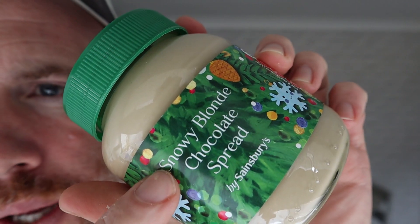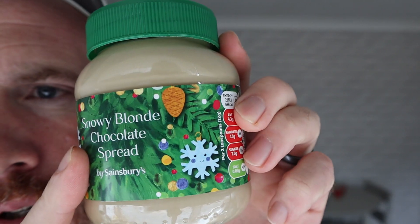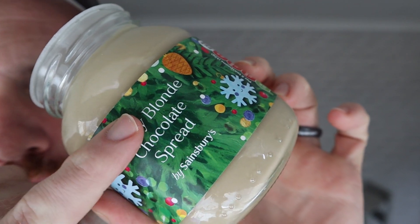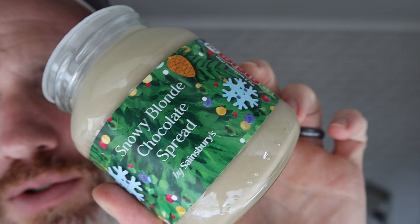Look at this, from Sainsbury's — snowy blonde chocolate spread. You couldn't get much more Christmasy. Now is this just blonde chocolate spread and they've chucked the word snowy in it just to say, yeah, we'll do it for Christmas? White chocolate and caramel flavoured spread. I think Sainsbury's, you're being a bit cheeky here. It's just blonde chocolate spread and you thought, how can we make this Christmasy? I'll write the word snowy and put a Christmas label on it.